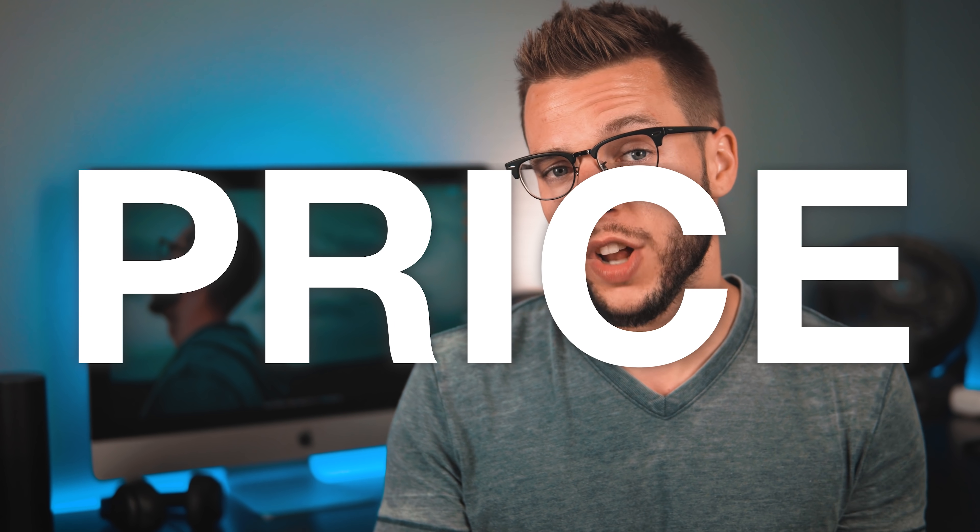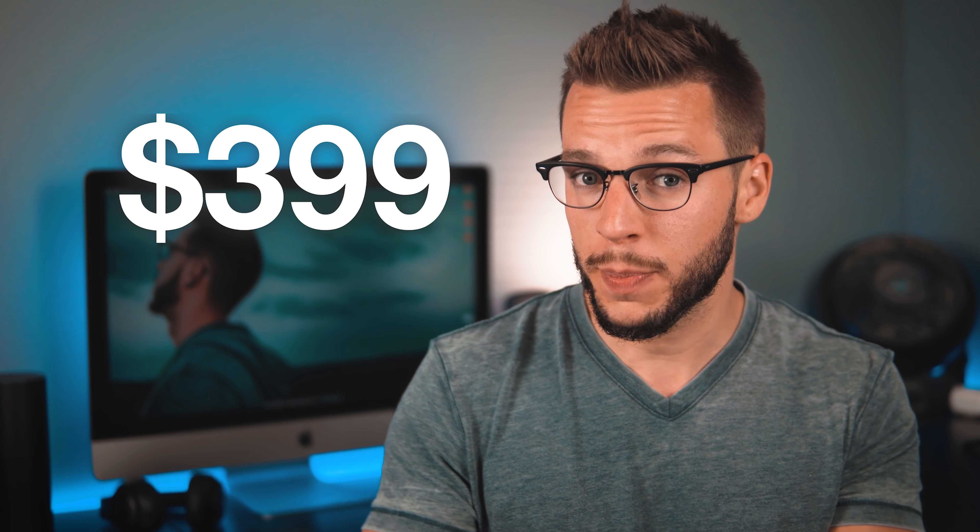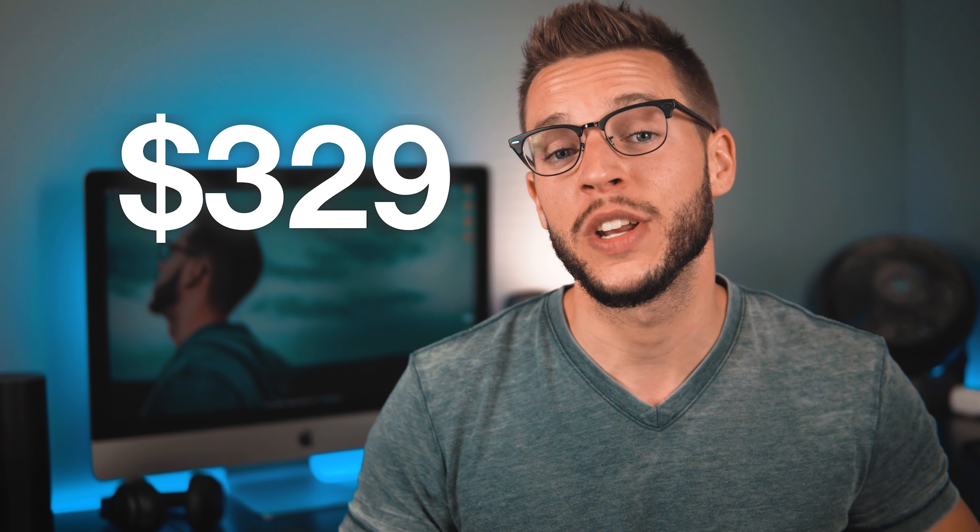How much does the new Apple Watch Series 3 cost? The Apple Watch Series 3 with cellular and GPS will start at $399. The Apple Watch Series 3 with just GPS and no cellular will start at $329. There are a lot more minor details and upgrades beyond what we've covered here.